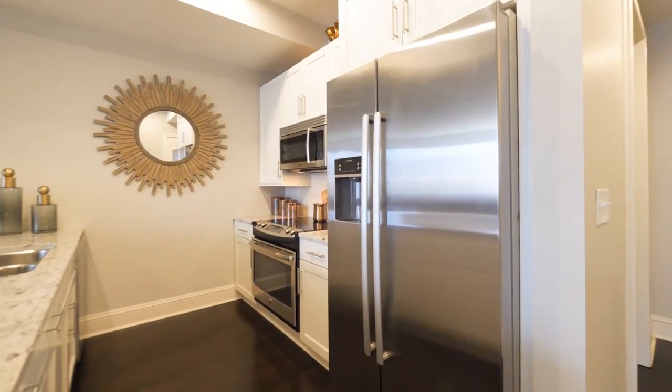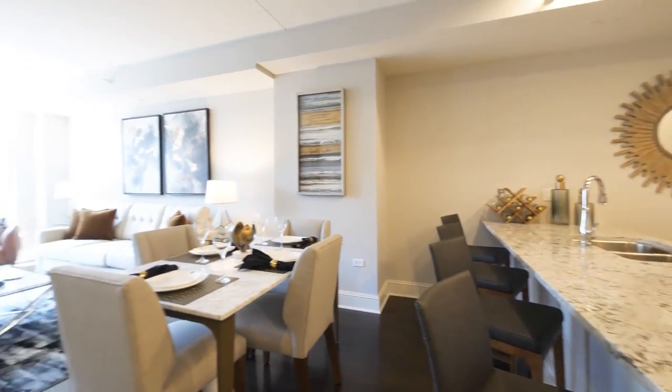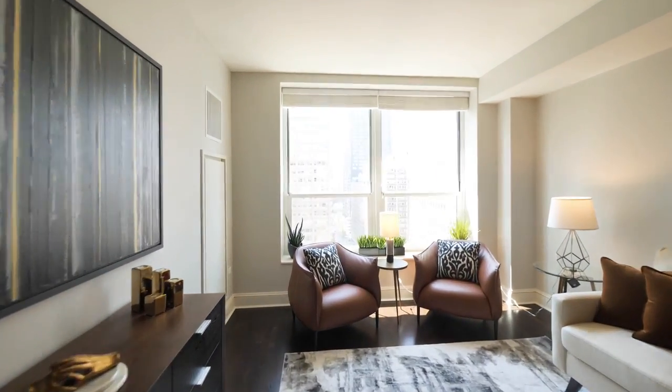A Bosch appliance package with a double door refrigerator with ice and water in the door. Wide breakfast bar lip on the peninsula, plenty of space to lay out a dining table. Then a generously sized living area.